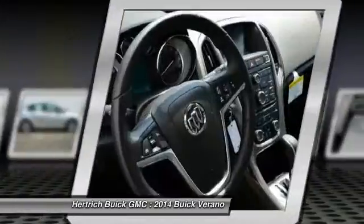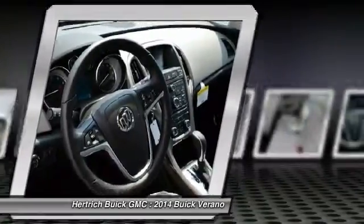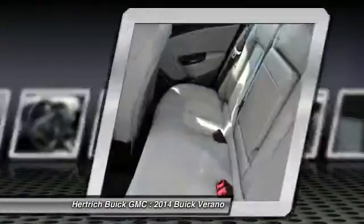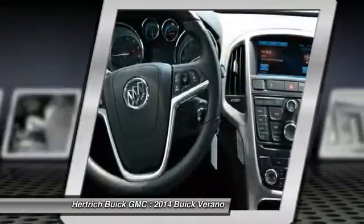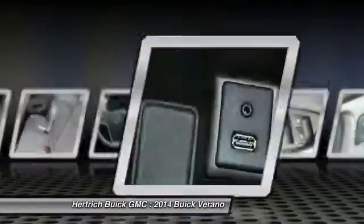For third-party subscriptions or services, please contact the dealer for more information. Start enjoying more time on your new ride and less time at the gas station with this 2014 Buick Verano. Based on the superb condition of this vehicle, along with the options and color, this Verano is sure to sell fast.